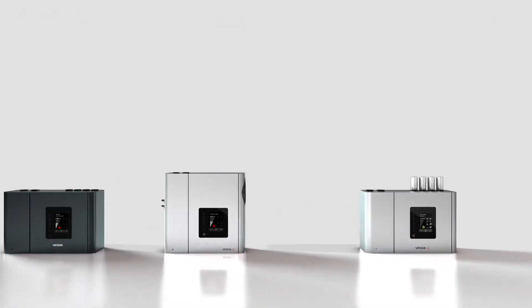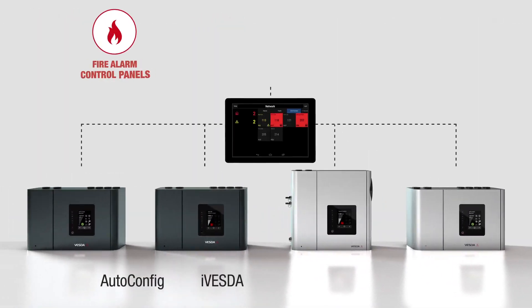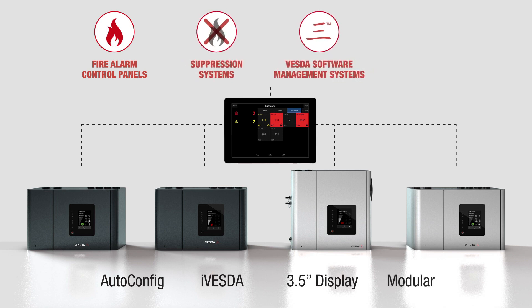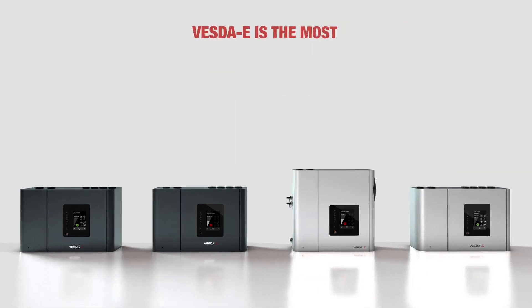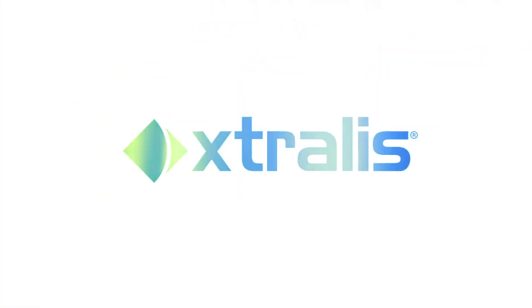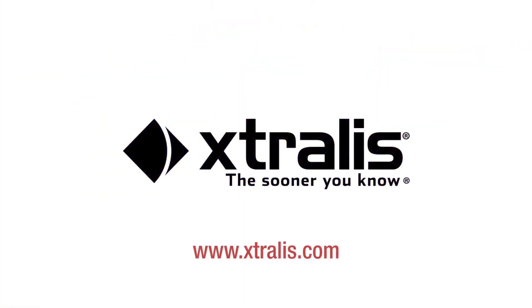All VESDA-E detectors are capable of communicating with fire alarm control panels, suppression systems, VESDA software management systems, and intelligent building management systems. VESDA-E is the most advanced, reliable, and flexible ASD system ever produced. To learn more about VESDA-E smoke detection systems, contact us today.